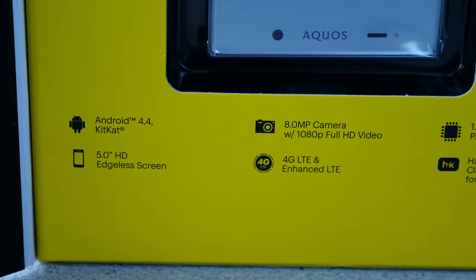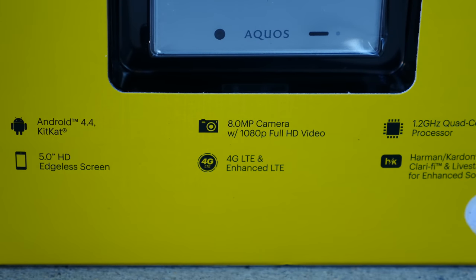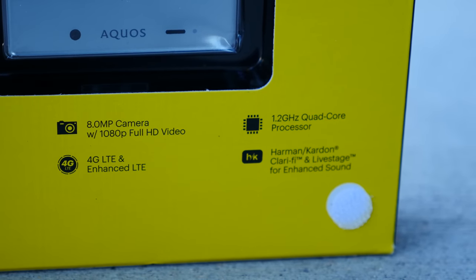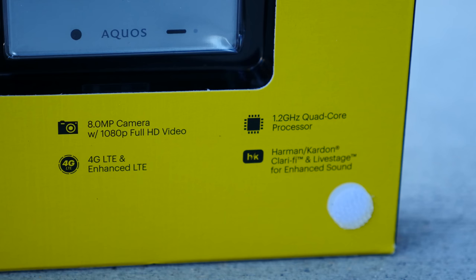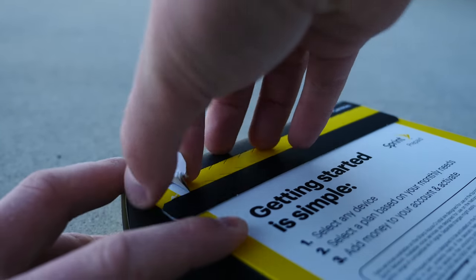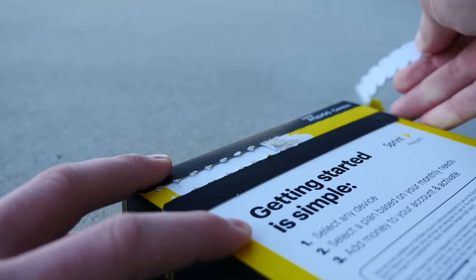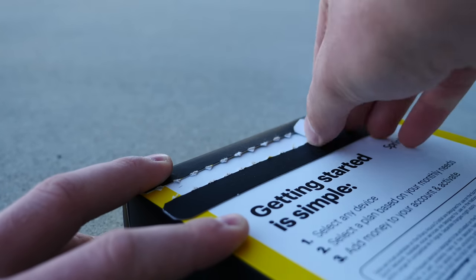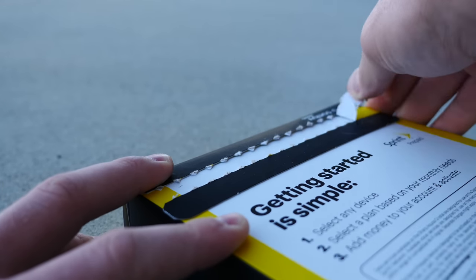You have a 1.2 gigahertz quad-core processor, a gig and a half of RAM, an eight megapixel rear-facing camera. You do have LTE, which is nice, but it's nothing special spec-wise. There are two innovative features that blow my mind and make me think that this phone is going to set a precedent in the future for smartphone innovation, even though it's a $150 prepaid burner phone.